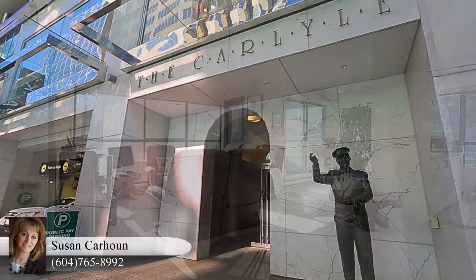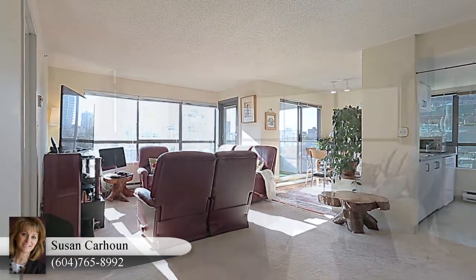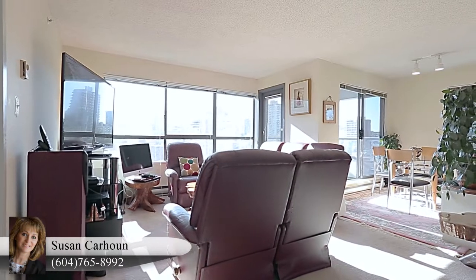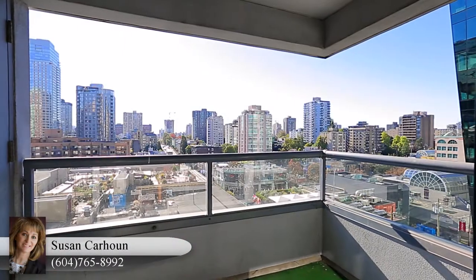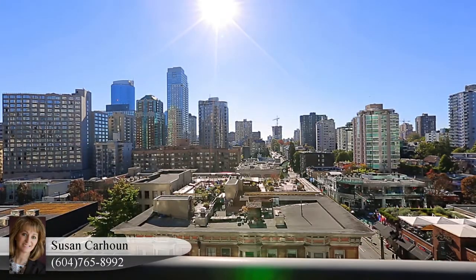Unit 907 begins in your living room with natural light pouring in from the large windows, plenty of room to curl up on the sofa and watch an evening movie, and the first door out to your balcony — great for relaxing with a glass of wine while looking over the glittering cityscape below.